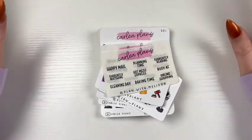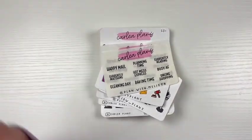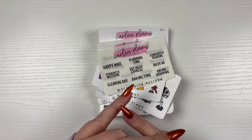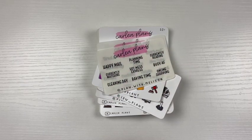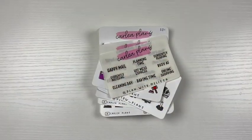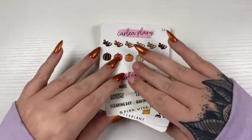Hello everyone, welcome or welcome back to my channel. Today's video is the new releases for the week of October 20th. This is my current nail situation, we're not going to talk about it, but yeah.